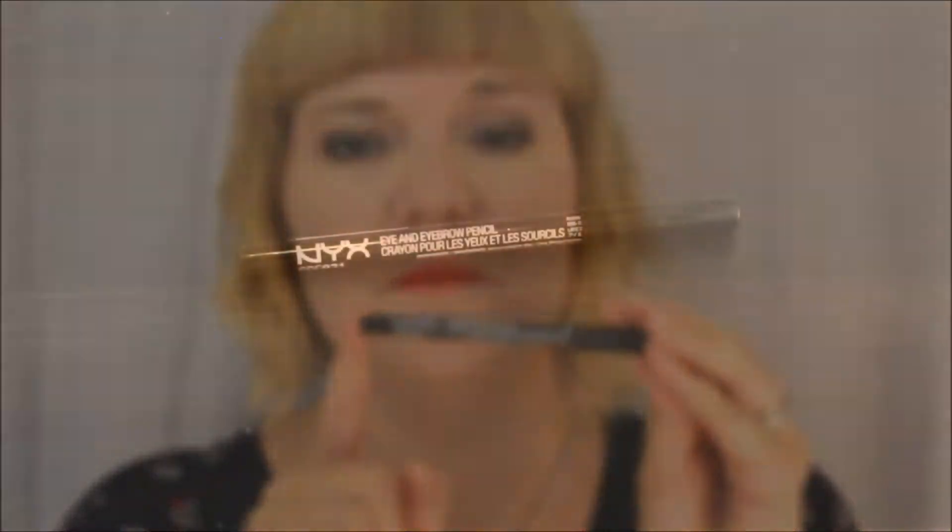For today's eyeliner, it's not that much different than yesterday's. It's still the NYX — somebody please correct me in the comments so I can stop saying it both ways — in black brown, shade 931. I tend to stay away from black because it's a little bit too harsh for me, especially with my fair skin and blonde hair. I wear black mascara obviously, but black eyeliner and gray eyeshadows just don't look very flattering on me. For performances and photo shoots I wear black, but for everyday makeup I tend to stick to browns and black brown.